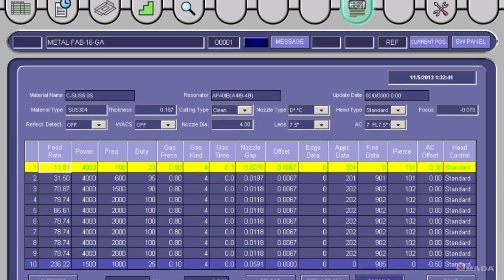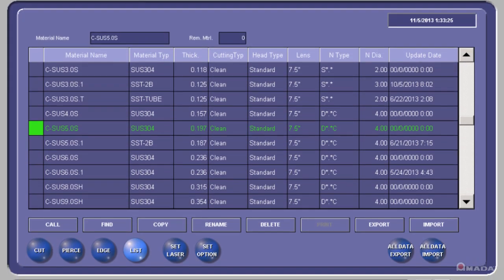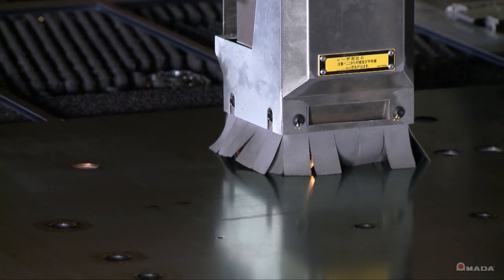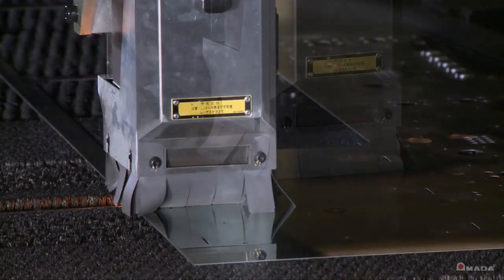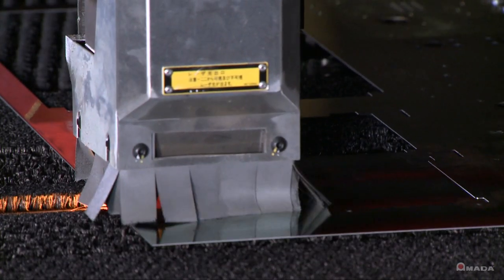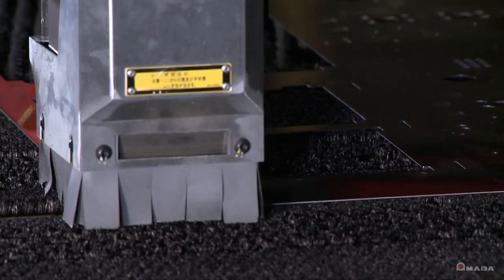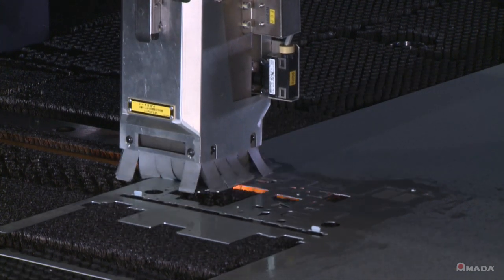For laser cutting, the control comes with a preset library of cutting conditions which can be customized and saved. The AKIA features the latest and most reliable 4kW laser technology, the Fanuc 4000 IC Resonator. Its rapid standby mode reduces power consumption and chiller demand. This specially designed resonator processes a wide variety of materials and thicknesses.